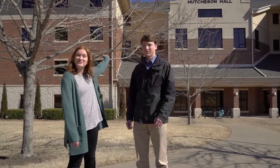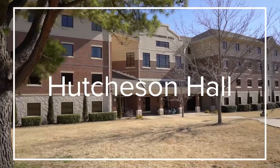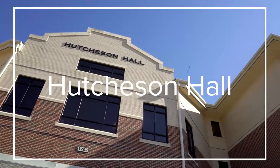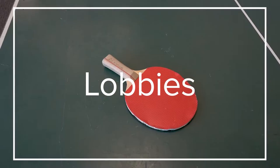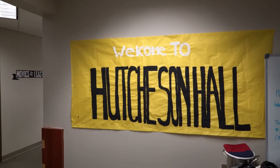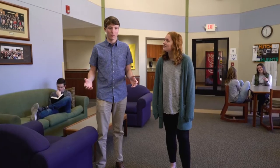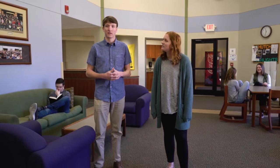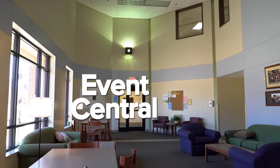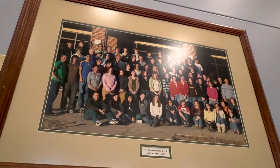This is Hutch. Let's go take a look. So we're one of the co-ed dorms on campus, and this is one of two large lobbies in Hutch, but there are also several other lobbies as well. It's kind of a quiet environment, but you can always find people here in the lobbies.